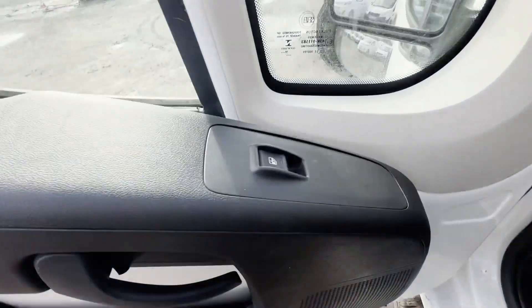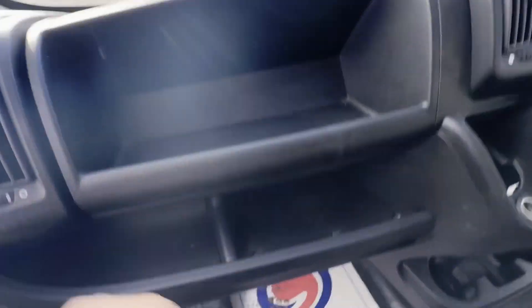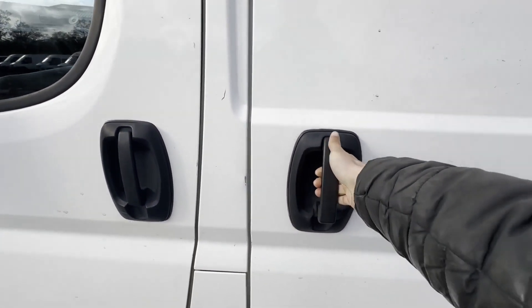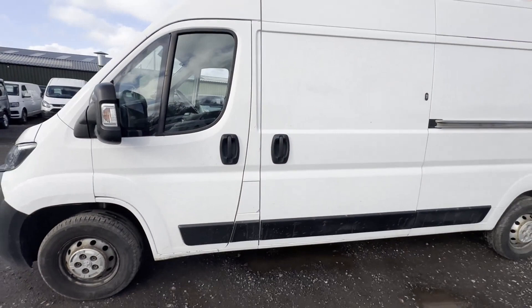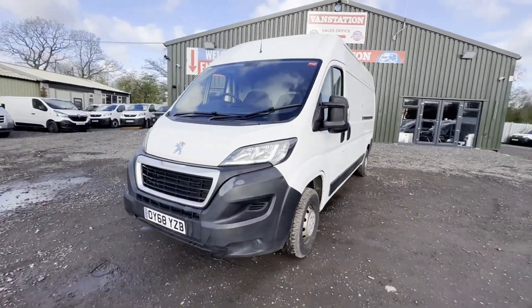Rear load area is in decent average condition. Genuine honest work van. Features: one former keeper, part service history, parking sensors, air con, electric windows, two keys, reversing camera, cruise control. EU status: Euro 6, HPI clear. Click the link in the description for pictures and more info.